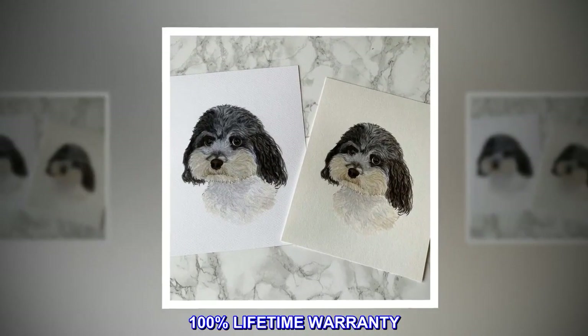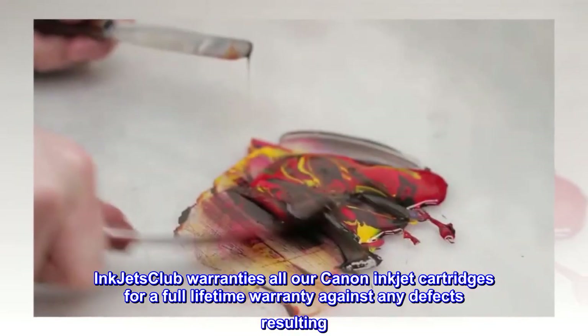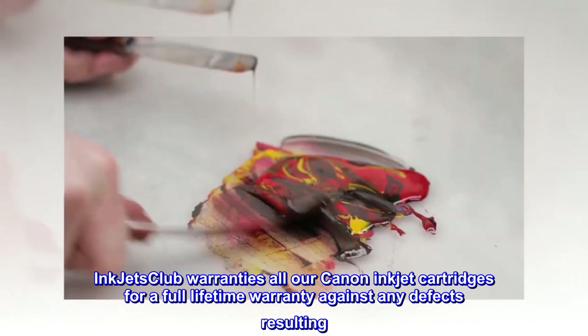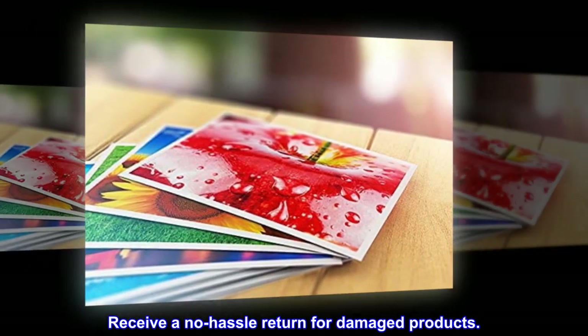100% lifetime warranty. Inkjets Club warranties all our Canon inkjet cartridges for a full lifetime warranty against any defects. Receive a no-hassle return for damaged products.